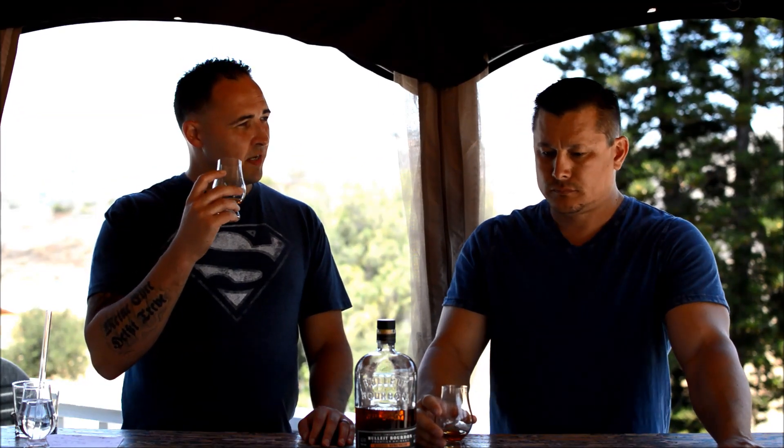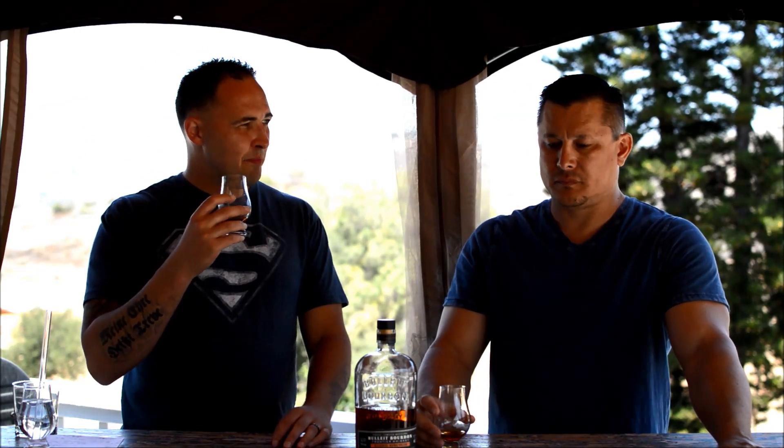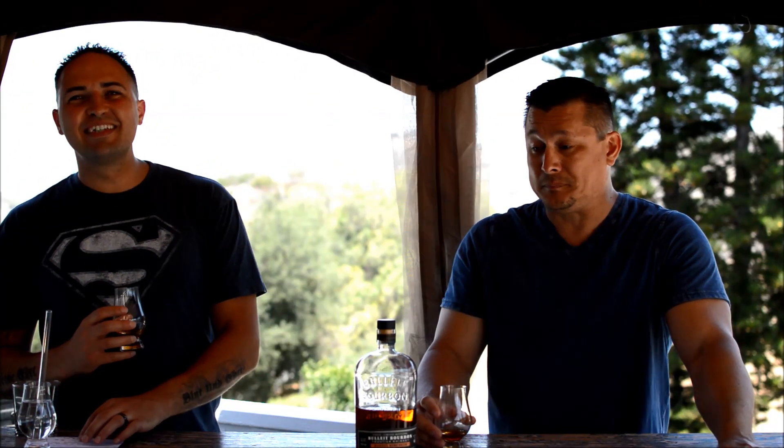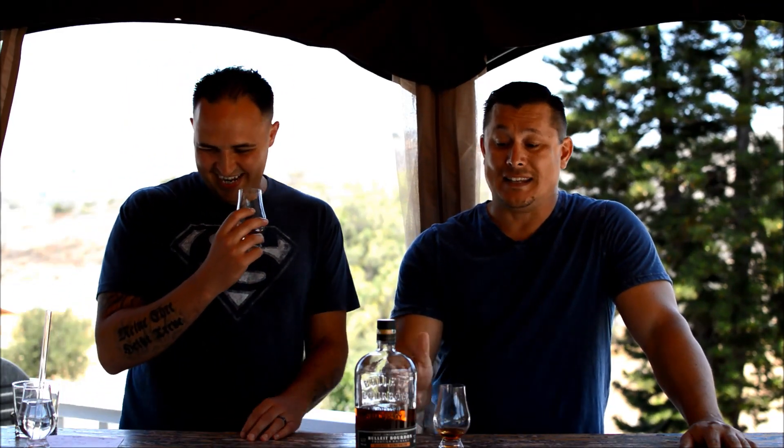With 28% rye, you can expect a little bit of that rye bite to hit you. That hits. This is by far the strongest whiskey that Mike has had thus far. As you can tell from his facial expressions, he's not used to this one. This 62.7% is definitely there.